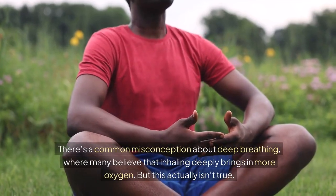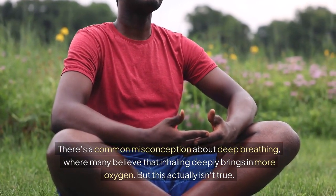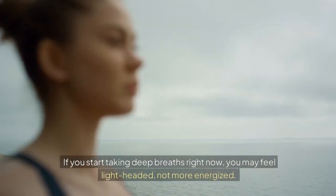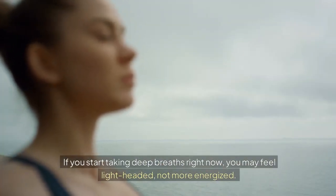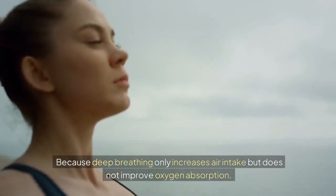There's a common misconception about deep breathing, where many believe that inhaling deeply brings in more oxygen. But this actually isn't true. If you start taking deep breaths right now, you may feel lightheaded, not more energized, because deep breathing only increases air intake but does not improve oxygen absorption.